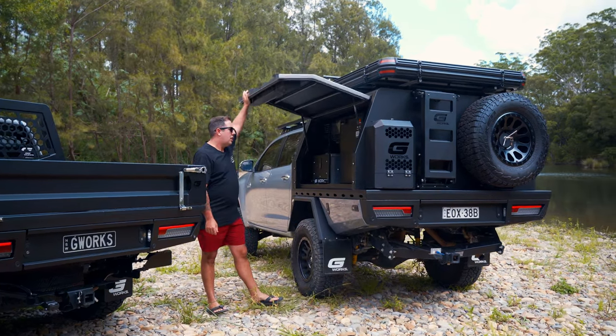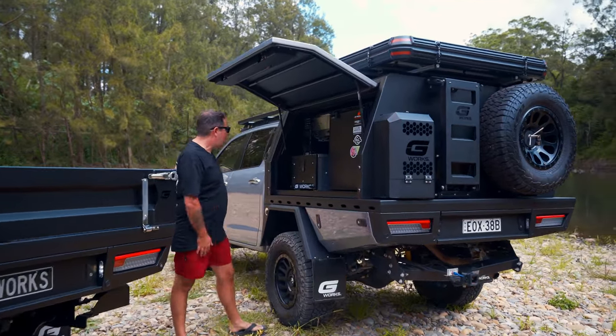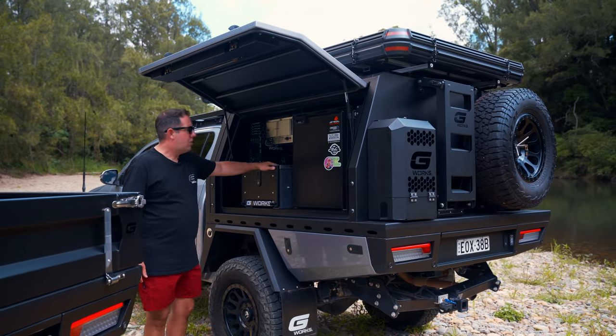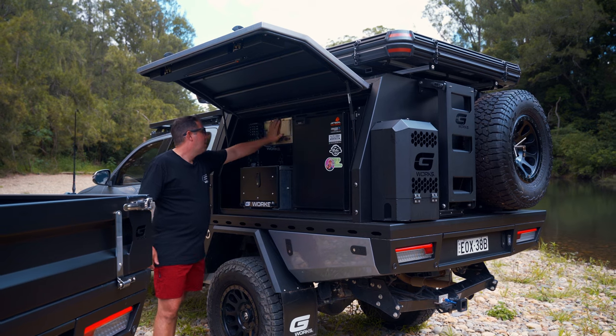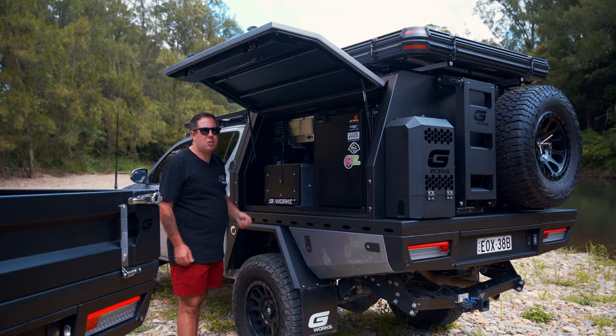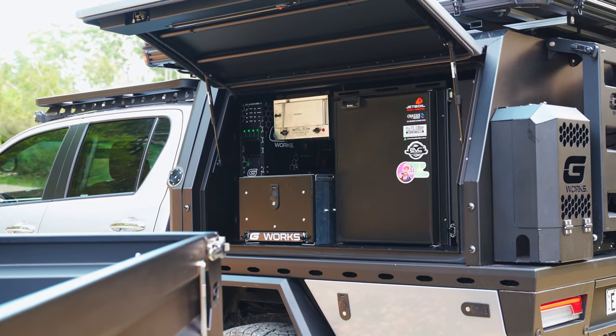On the inside, our most popular layout — we've got the pantry, 85 litre upright, the drawer and table combo, pie oven and the electrical system, the Adventro which is our top tier system, 200 amp hour battery, 2000 watt inverter.